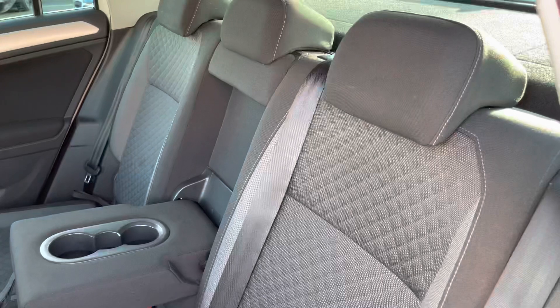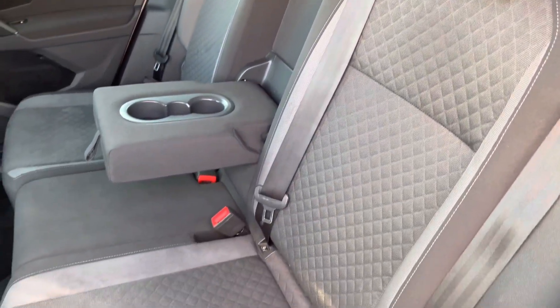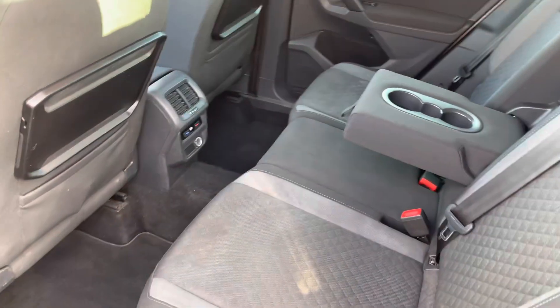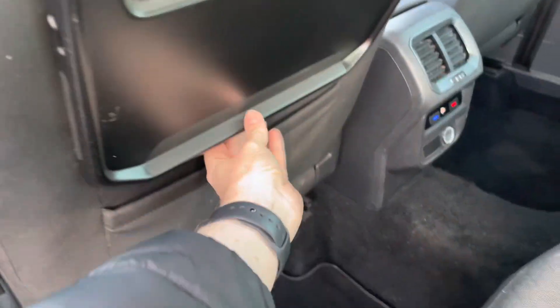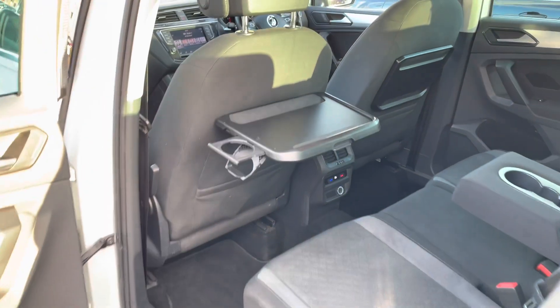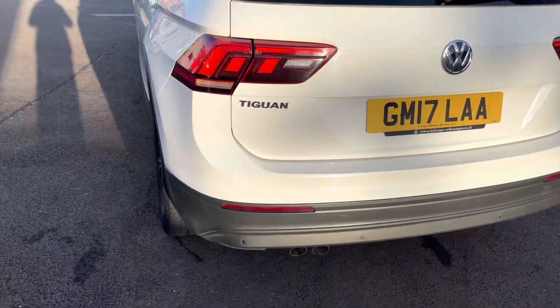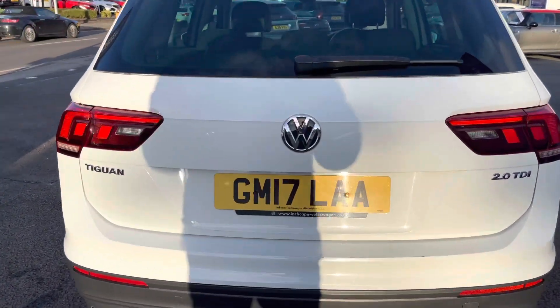Taking a look inside at the rear, you've got cloth seats with a nice textured diamond quilted effect. In the center you have ISOFIX points so you can easily fit a child seat into the vehicle and be sure it's safely secured. You also have rear air conditioning vents so rear passengers can benefit from the air conditioning and choose their own temperature. There are also pop-out trays on the rears of the front seats.